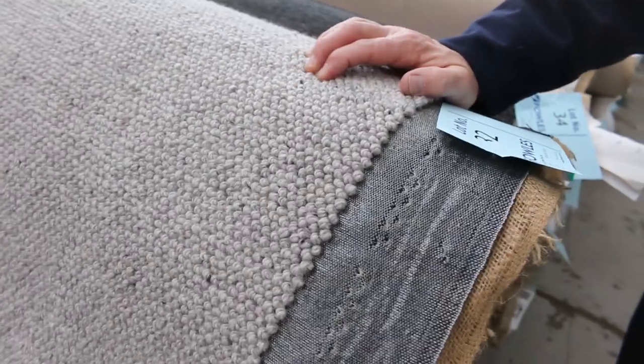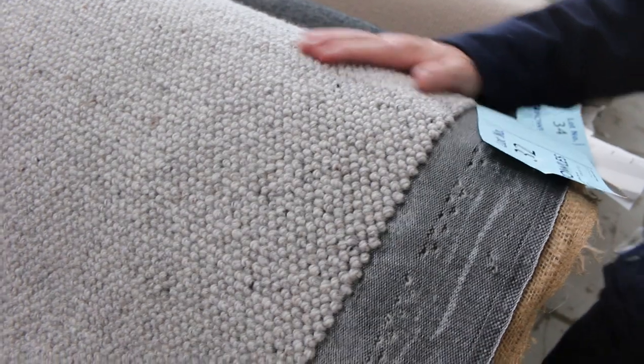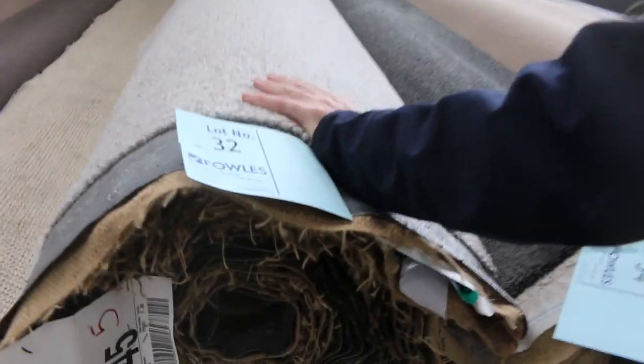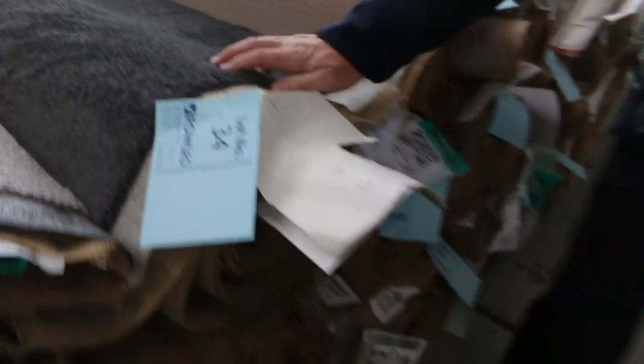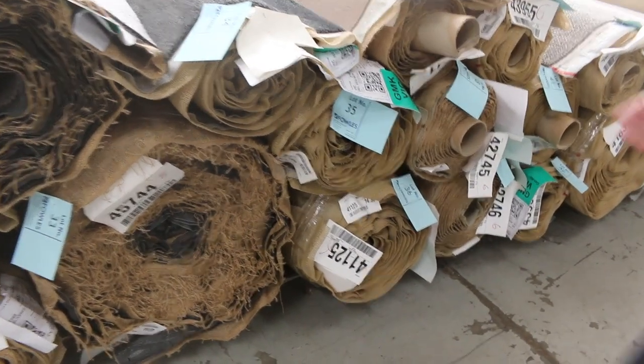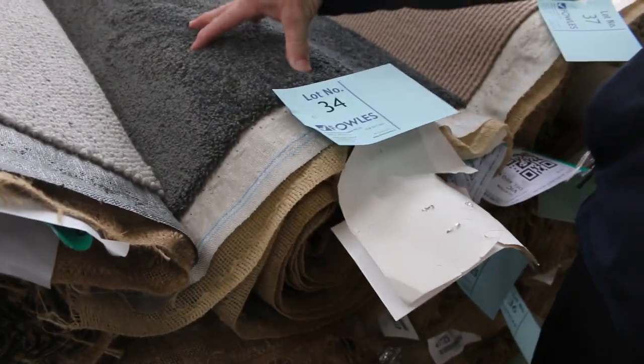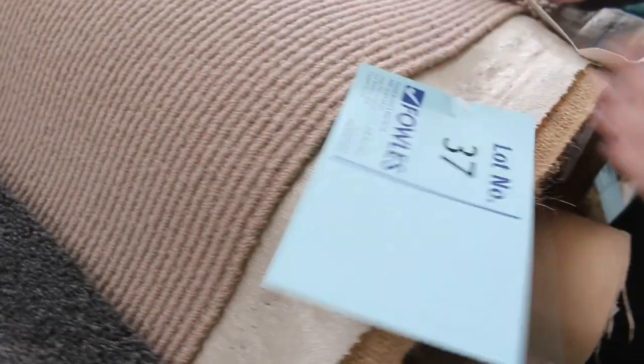Then we go on to some beautiful new wool loop piles. Lot number 32 is an absolute beauty — 13.5 metres of pure wool loop pile, normally around $150 a metre. Reserve starts from $25 a metre, though I'd be thinking more around $30 to $40 for something like that. We've also got nylon twist pile here, with more to come. Check the catalogue — lot number 34 will tell you exactly how much is in the roll, and whether lot 35 is the same product to give you more quantity.